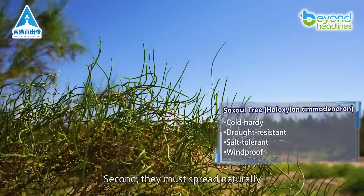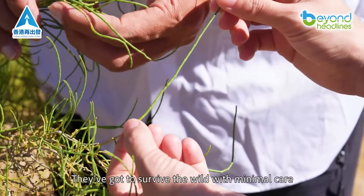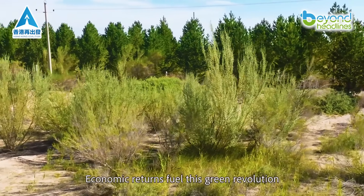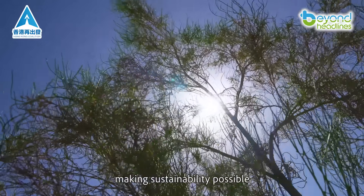Second, they must spread naturally. And third, they've got to survive in the wild with minimal care. Finally, they must pay their way — economic returns fuel this green revolution, making sustainability possible.